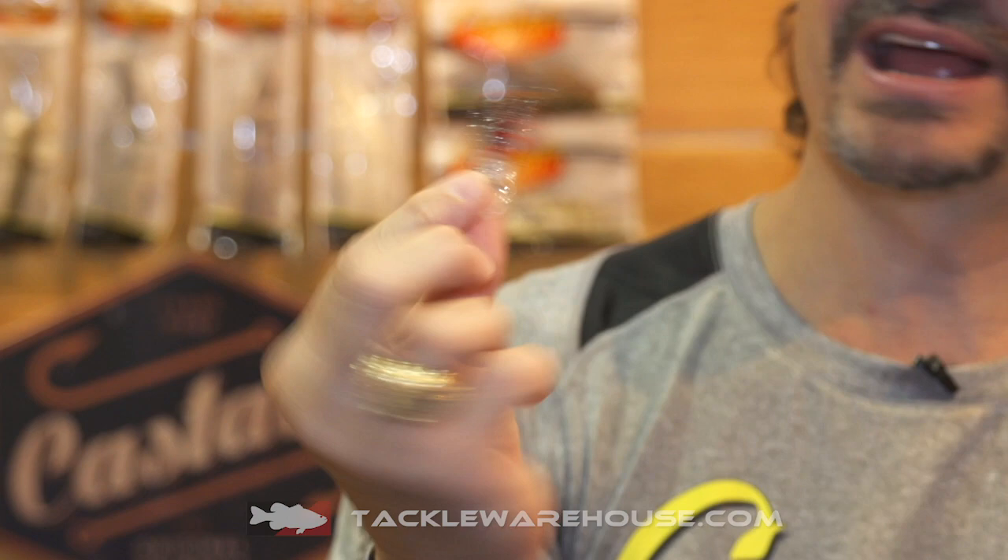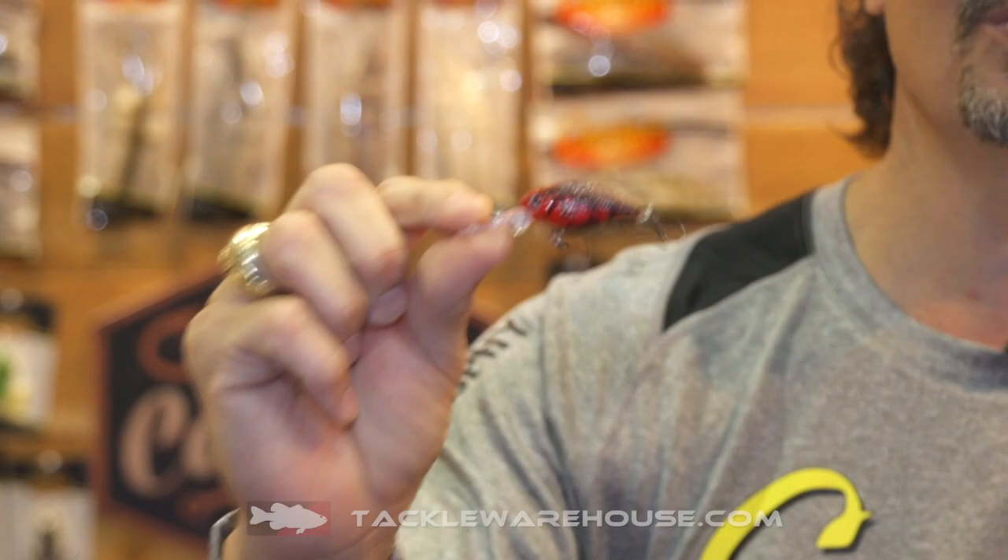This little dude right here is the Castaic Cowboy Mini. This little mini crank is great for panfish, crappie, bluegill, whatever you're chasing. This right here is available now at Tackle Warehouse. Get them both.